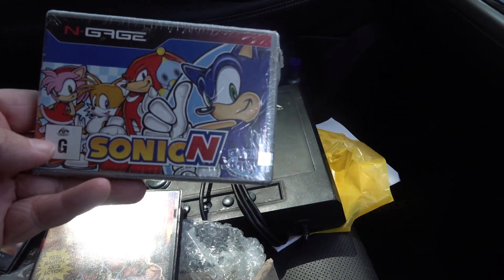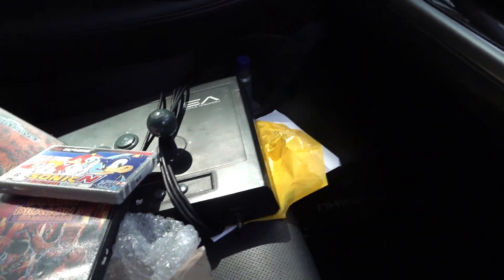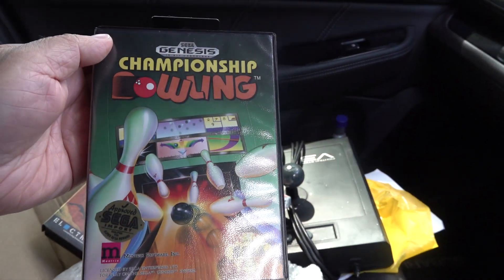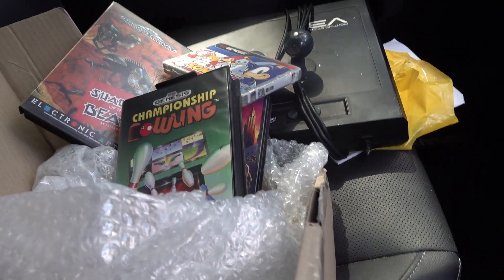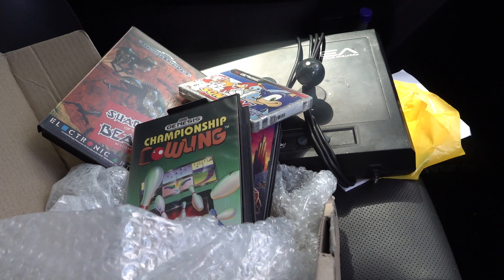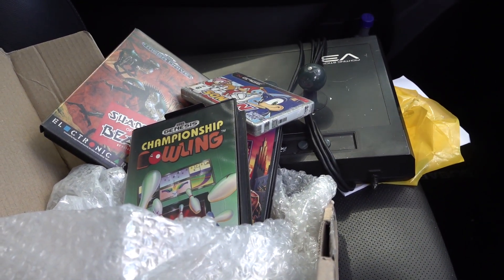This is Sonic N for the N-Gage — still sealed, very nice. And Championship Bowling — no idea what it's like, never heard of it, but I'll give it a run. Look, it was free. Three complete Sega Mega Drive games, a sealed N-Gage game — maybe I should send that off to WATA, just joking — and the fight stick. That's pretty cool. Anyway, off to pick up the PVMs now, so stay tuned.